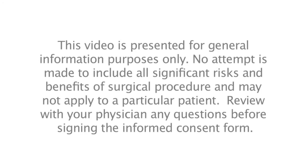This video is presented for general information purposes only. No attempt is made to include all significant risks and benefits of the surgical procedure, and it may not apply to a particular patient. Review with your physician any questions before signing the informed consent form.